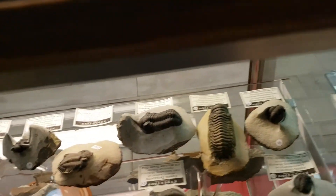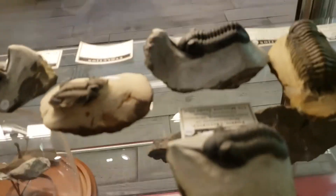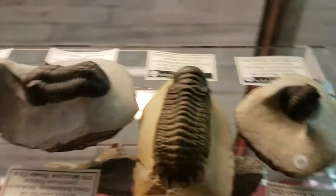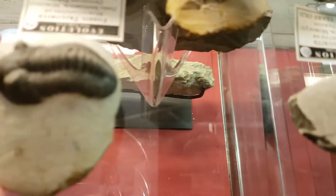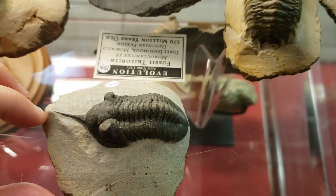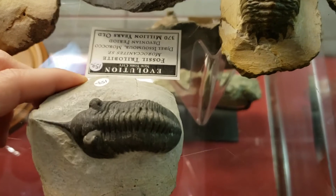Trilobites are in the arthropod family, which means that they are sort of distant cousins and distant relatives to insects. You can see that in some of the different shapes and morphology — they're related to beetles. For example, this one looks very much like a rhino beetle; it has this really cool horn, which I imagine was used for digging, fighting, or mating or something like that.